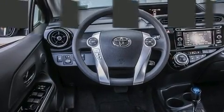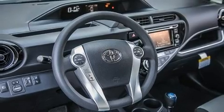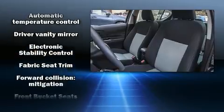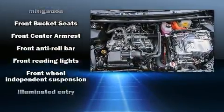Storage solutions are integrated throughout the interior, demonstrating thoughtful attention to detail. Premium sound features six speakers, providing you and your passengers a sensational audio experience.